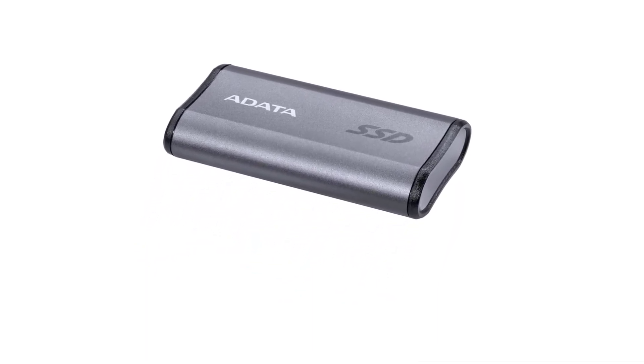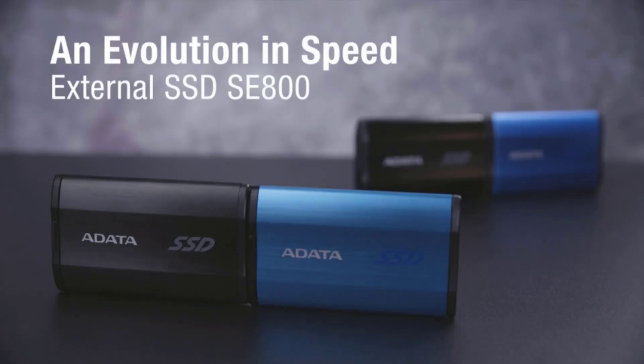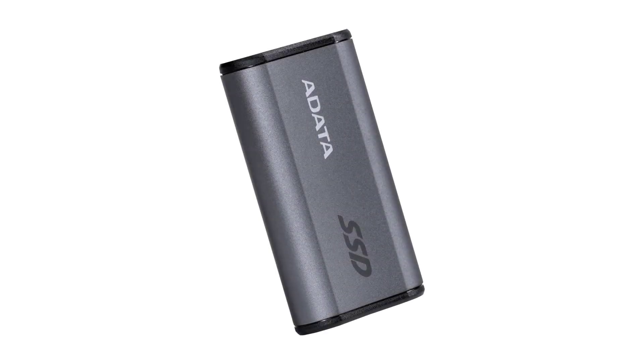With a limited three-year manufacturer warranty, the ADATA SE800 combines speed, durability, and a stylish design, making it a reliable choice for those who need high-performance storage in tough conditions.